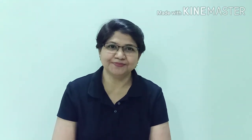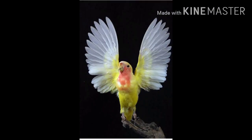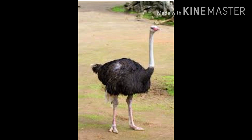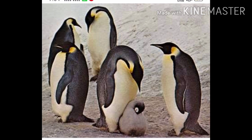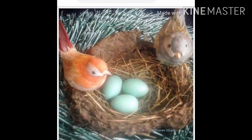Today, we are going to learn about birds and mammals. Birds are warm-blooded animals. It means that the body temperature of these animals does not change according to their surroundings. Birds have lightweight bodies which are covered with feathers. They can fly with the help of their wings. Some birds such as kiwis, ostriches and penguins cannot fly. These are called flightless birds. Birds lay hard-shelled eggs.